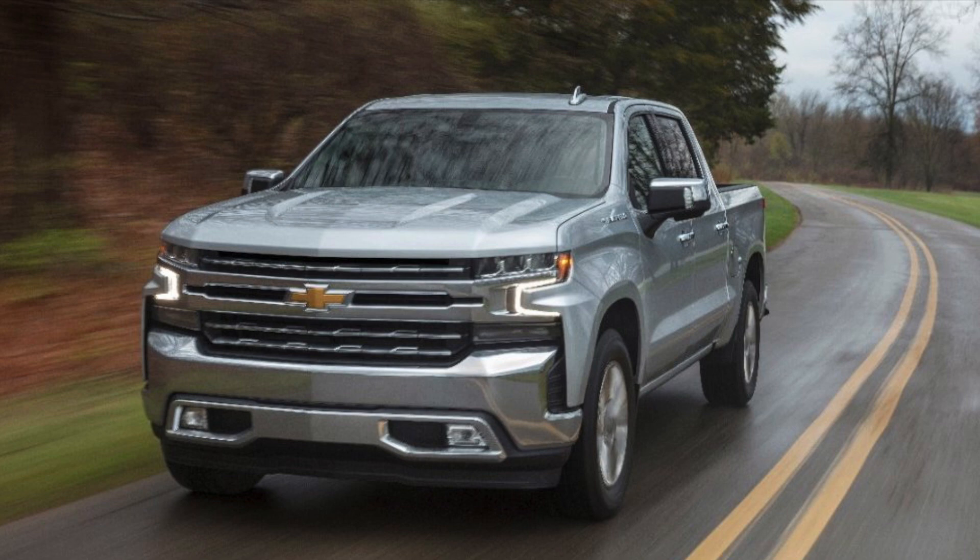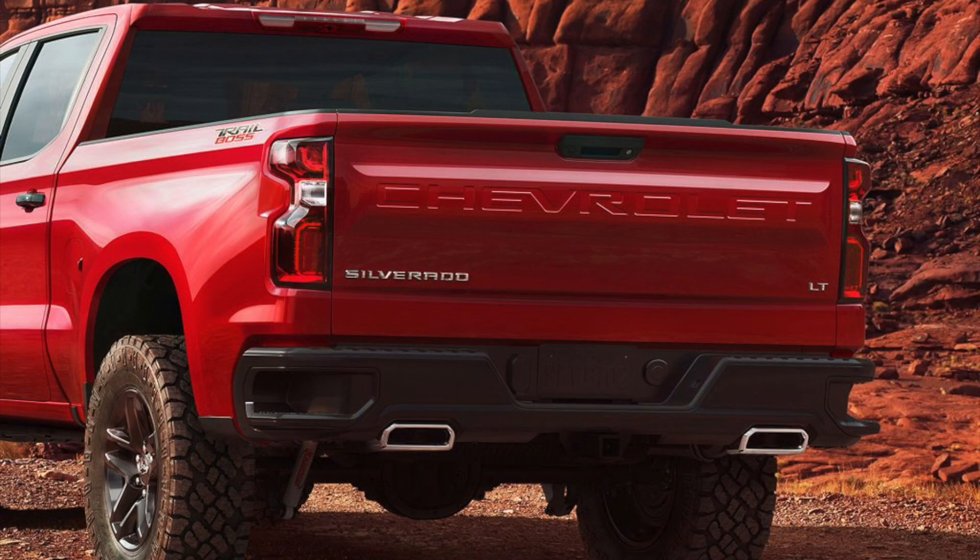Taking a look at the back of the truck — this is the Trail Boss model, but they're all going to pretty much look the same except for black or chrome bumpers. I love the Chevrolet embossed in the tailgate. It looks so sweet, and the taillights have a nice accent to them. It's something I did not expect from GM — I did not expect the back end of the truck to look like this, but I think it looks great. They did a fantastic job.